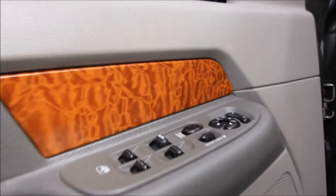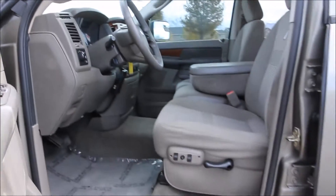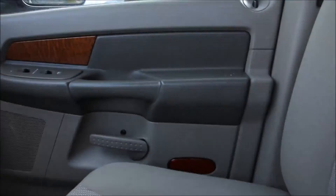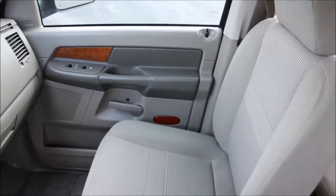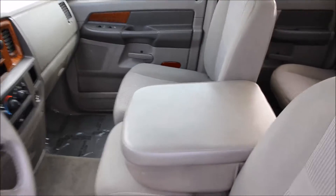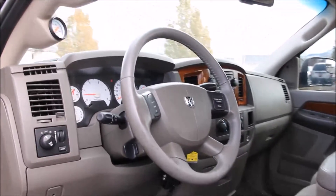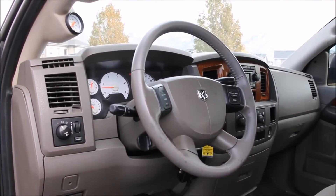Here on the interior, the truck features shift-on-the-fly four-wheel drive. Pillar gauges. A power moonroof. Power rear sliding glass. AM-FM stereo CD, and it does have an auxiliary port for your iPod or MP3. Climate control. Rear defrost. It also features the overhead comp console, good to keep track of fuel economy.